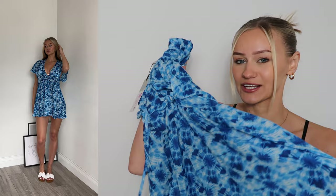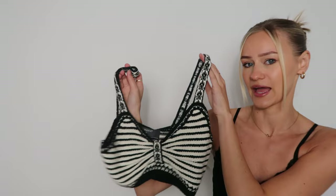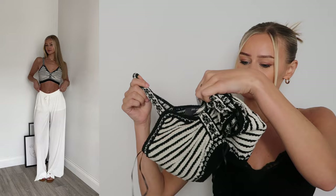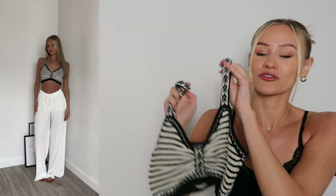I absolutely love this — I feel like it's giving Mykonos and Santorini vibes. For seven pounds, if you have a European summer planned, this is definitely a must. Next, I picked up this knitted top — how stunning is this? I feel like Primark have really upped their game with their knitted tops. I could have picked this up from Zara for all anyone knows, and it was only nine pounds in an extra small.